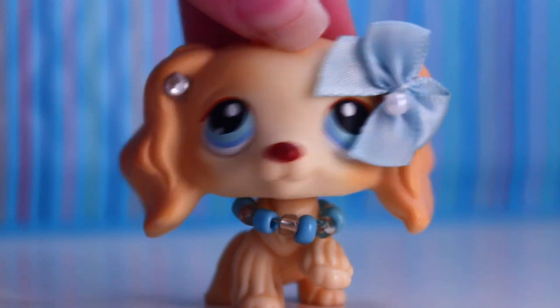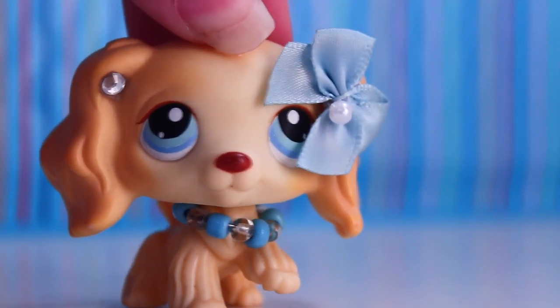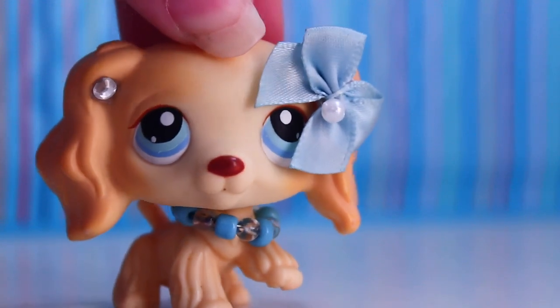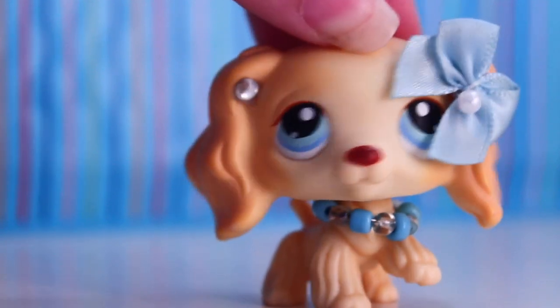Hey guys, it's LPS Superfresh here, and today I'm back with another video. In this video, I'm going to be talking about how I edit my photography photos, and I'll do a little behind the scenes of my photo shoot. So let's get started.